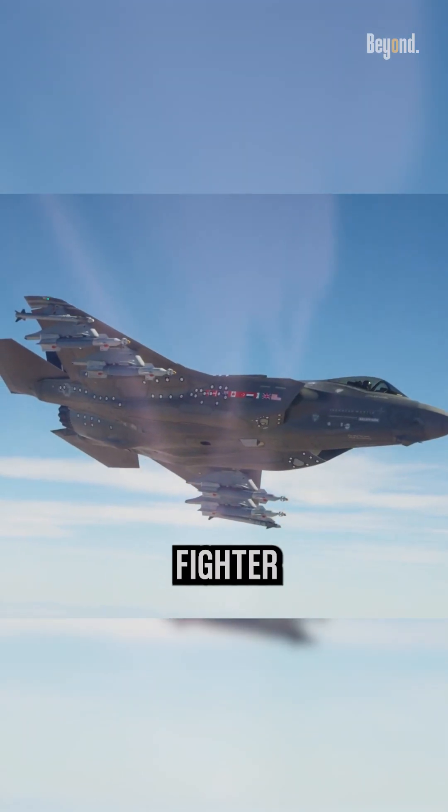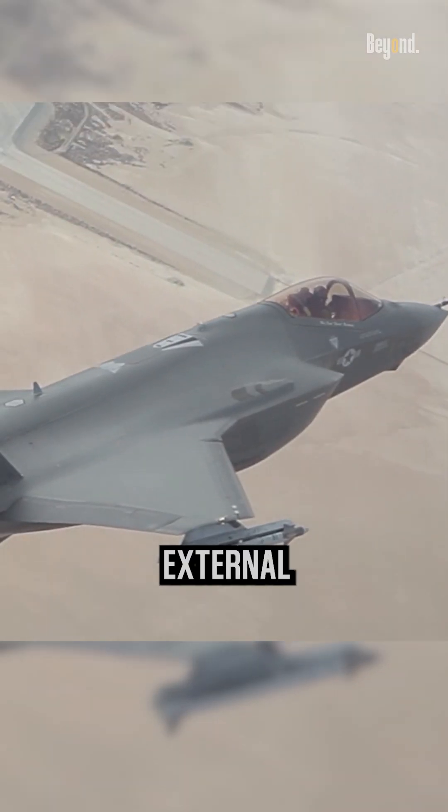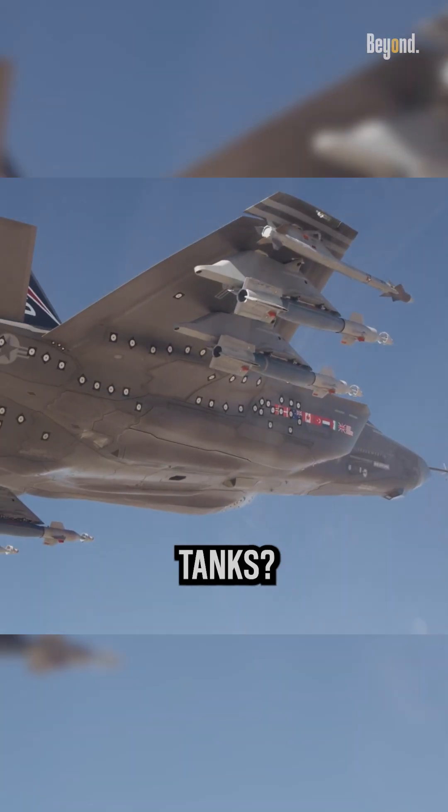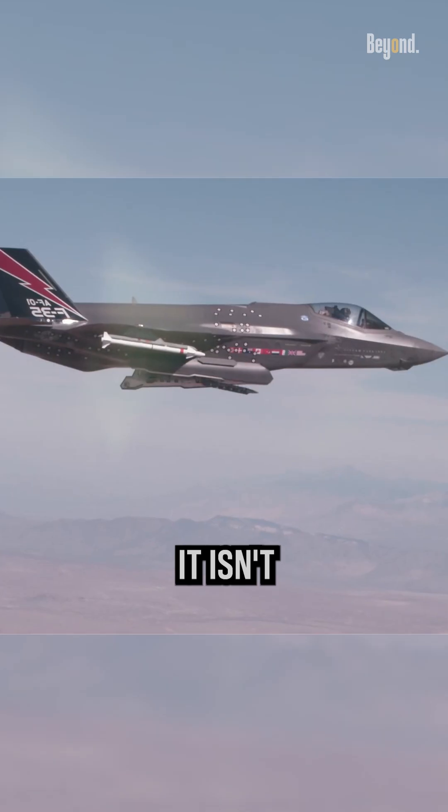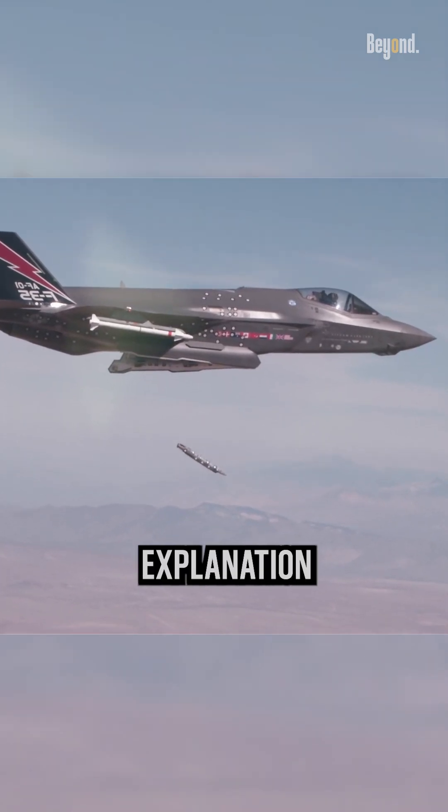how can an F-35 stealth fighter be stealthy with all the external weapons hanging off it and fuel tanks? Simply put, when the F-35 has external weapons, it isn't stealthy.